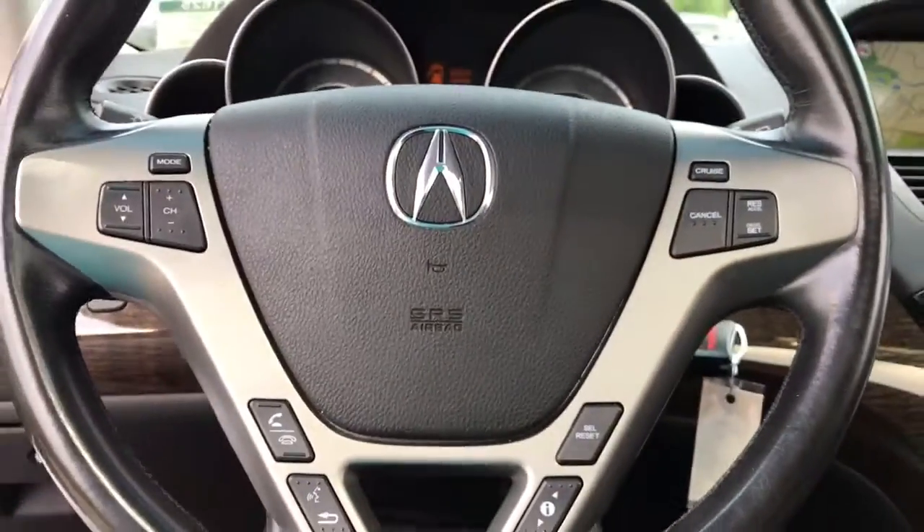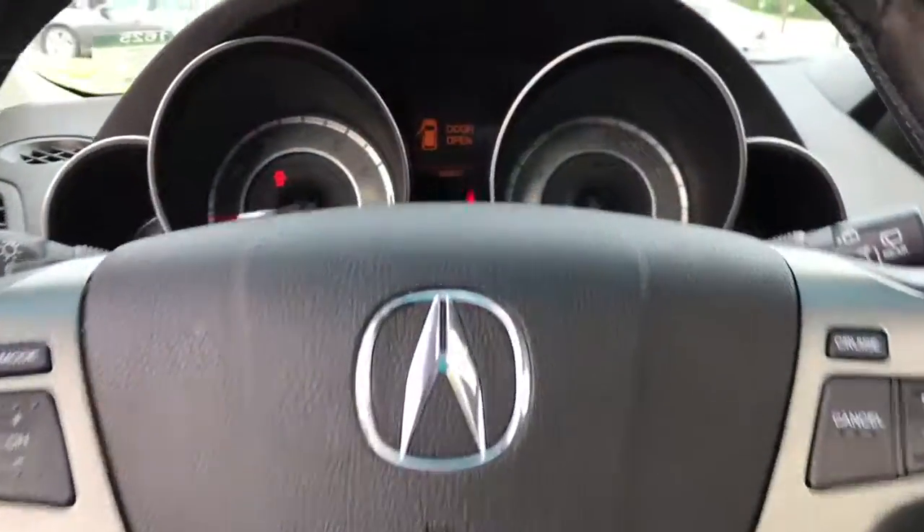You deserve to experience the power and luxury of the MDX. Stop by or call us today.